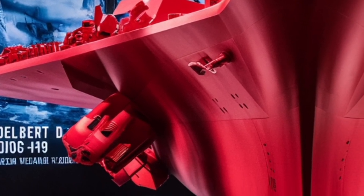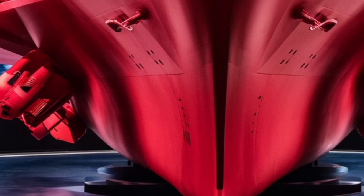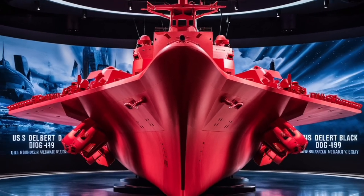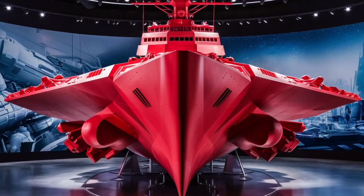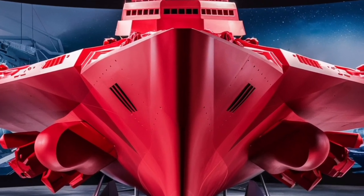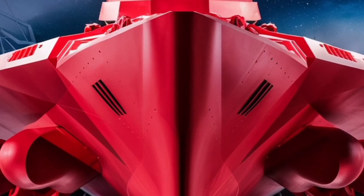Looking at its overall design, performance, and mission set, the USS Delbert D. Black represents the culmination of decades of naval engineering and operational experience. It blends speed, firepower, and survivability in a way that few other vessels in the world can match.